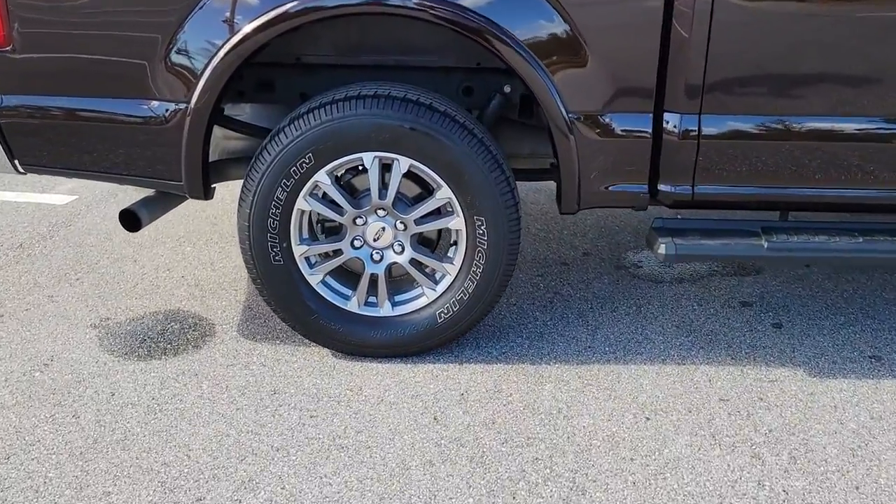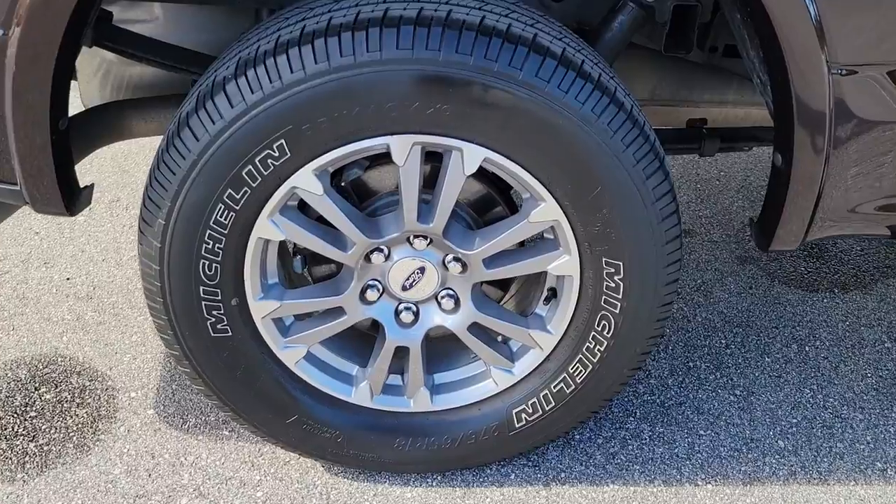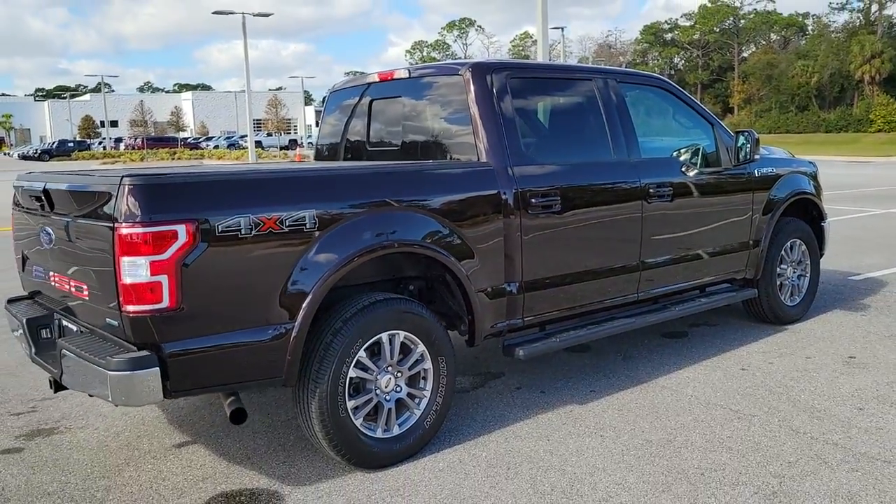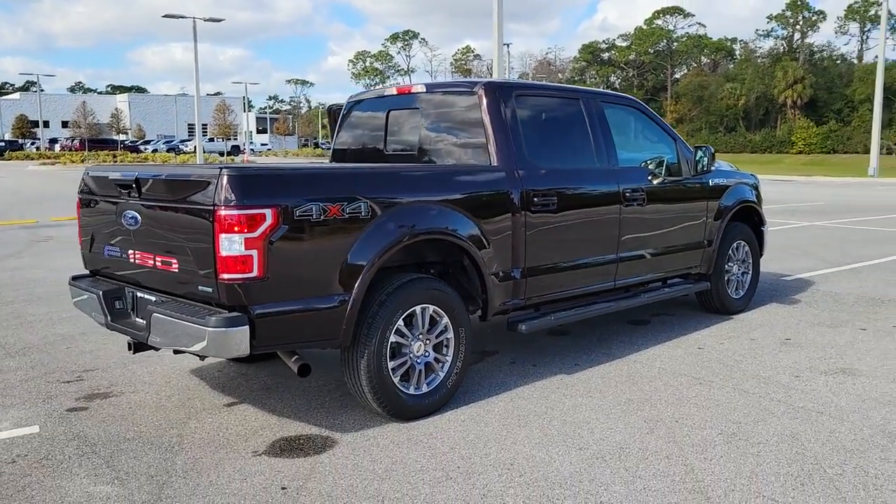Available features let you customize its hard-working bed, and a unique combination of military-grade aluminum alloy and high-strength steel gives you the edge with class-leading towing and payload capabilities.